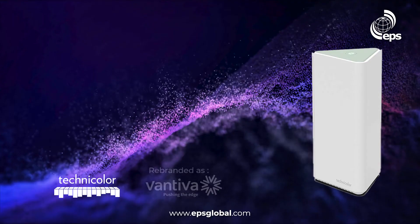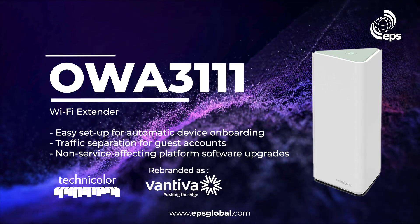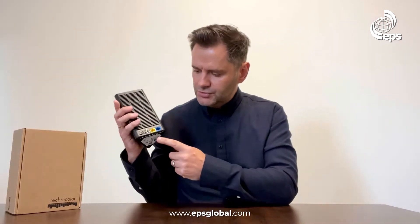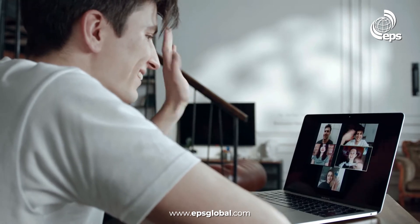Today we would like to introduce you to the Technicolor OWA 3111 Wi-Fi 6 desktop extender. This tri-band device integrates two 1-gigabit ethernet ports, which makes it the perfect solution to support premium Wi-Fi full home coverage.